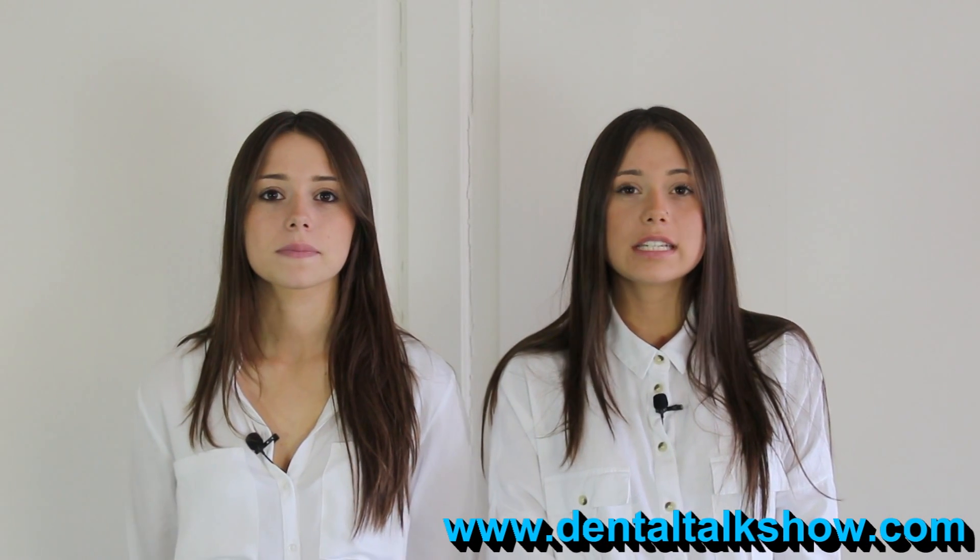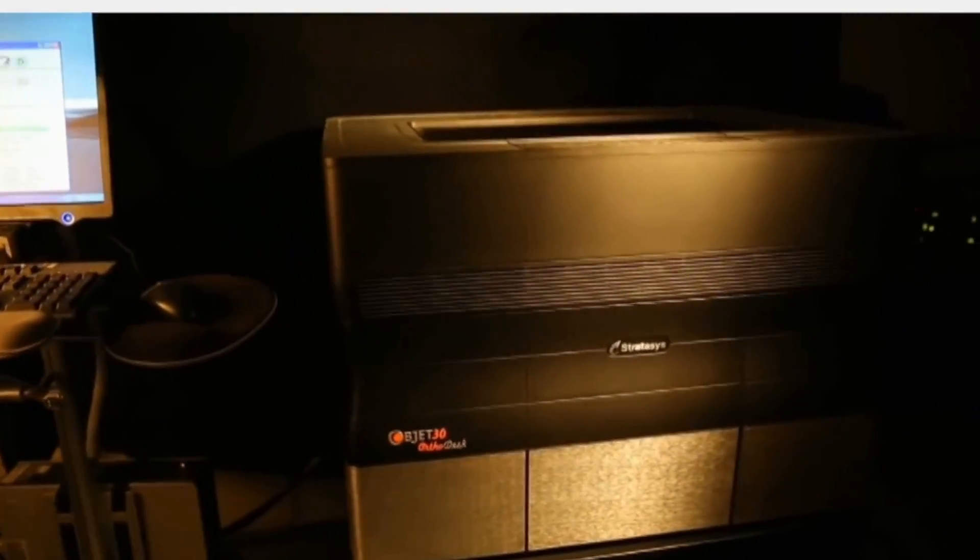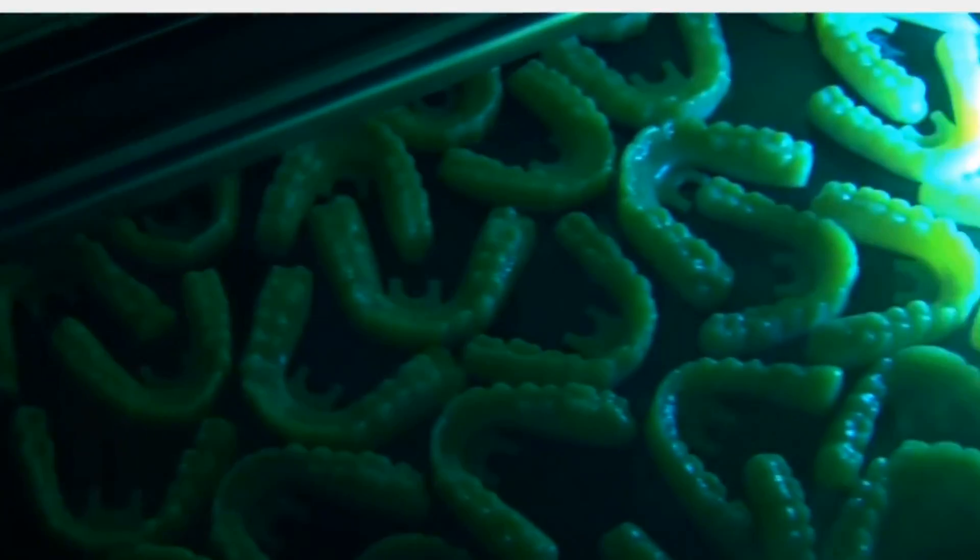Welcome to The Dental Talk Show. My name is Jordan and my name is Jay. The Dental Talk Show is the place to come to find out the latest news, views, politics, products and techniques used in the dental industry today. Today's episode is about 3D printing in the dental industry.